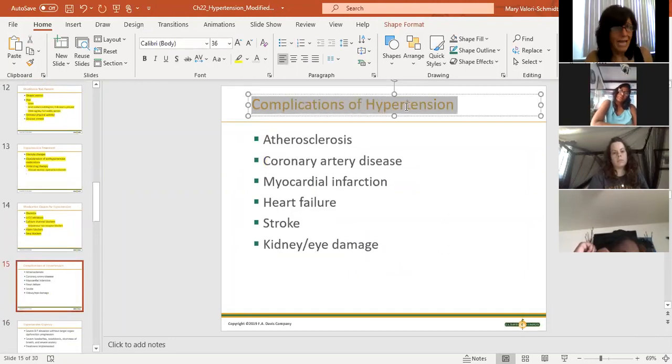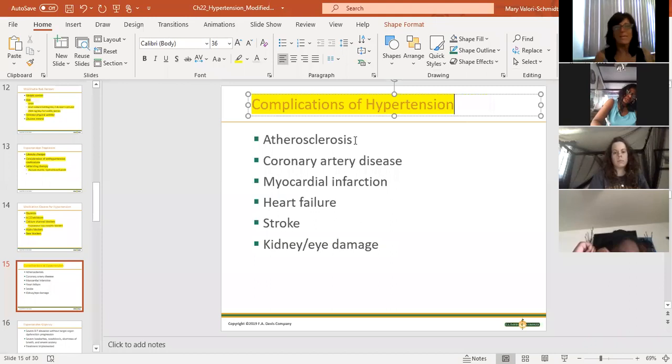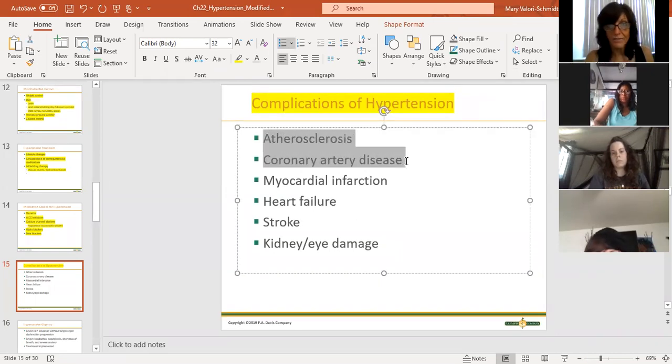Complications: if you have high blood pressure and you haven't done anything about it or you're not taking your meds - atherosclerosis develops. The arteries get beat up and scarred, not only all the arteries in your body but your coronary arteries. If your coronary arteries get scarred with atherosclerosis, you are at risk for a heart attack.